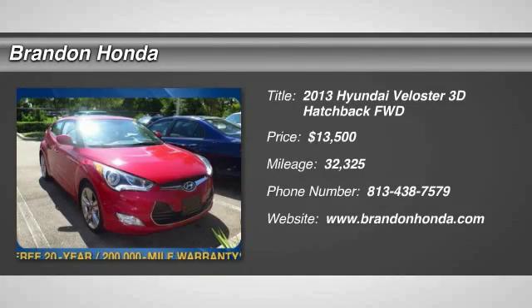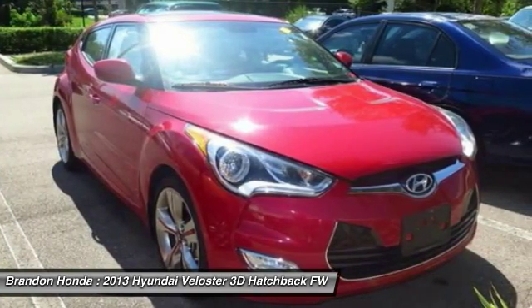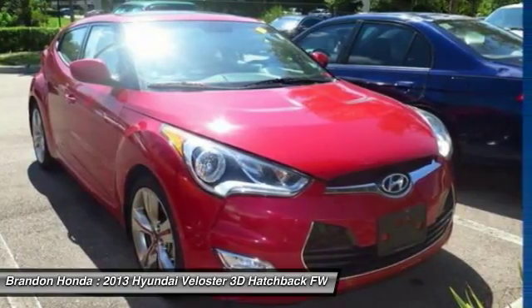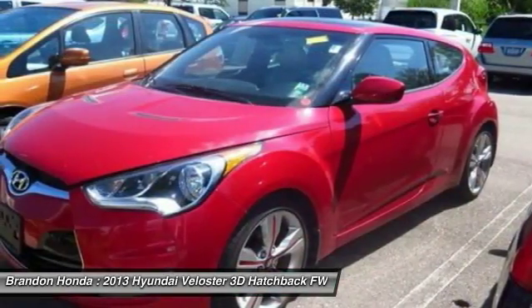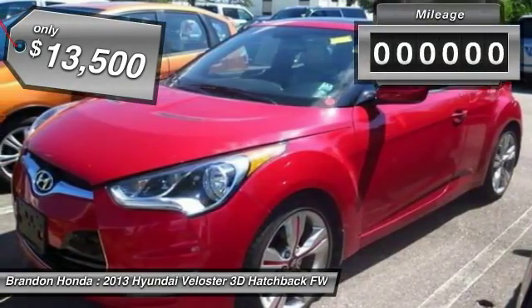The 2013 Hyundai Veloster. The Veloster's innovative body style and unique design make it unlike any other small car out there. Pair that with fuel efficiency that pushes the 40 mile per gallon barrier and you've got one sweet ride, and it is priced below $15,000.